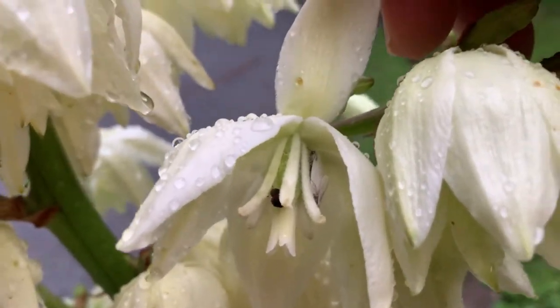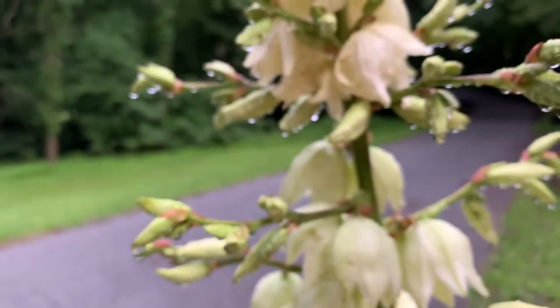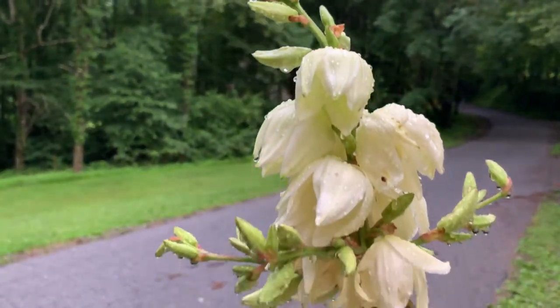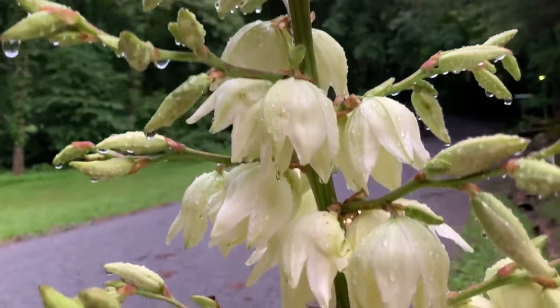Cool — that didn't take long to find some yucca moths! It's been raining all day, and there are really neat little drops of water hanging off these flowers here.